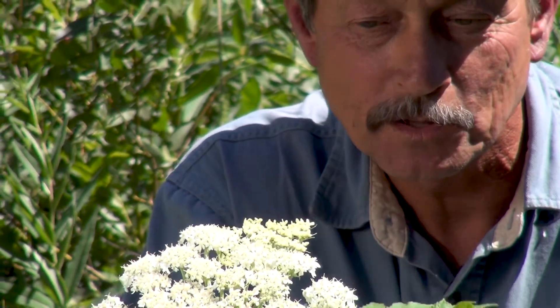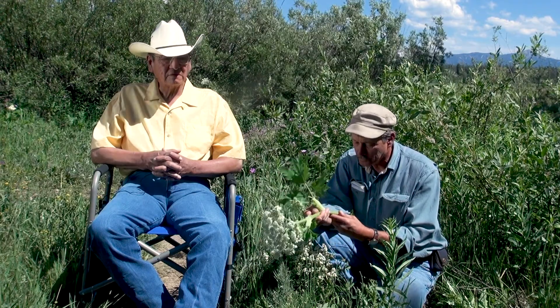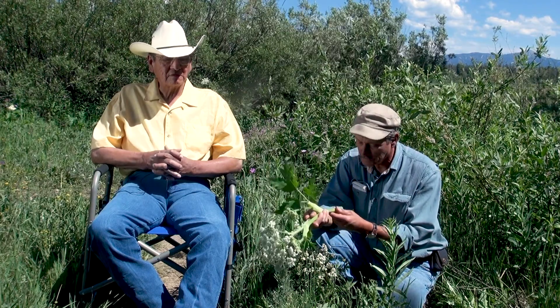Heracleum lanatum is the Latin name for it. It's in the carrot family. Looks a little bit like some of the poisonous plants we have. I know people that eat it just right out of the stem, although it's a little bitter to us.